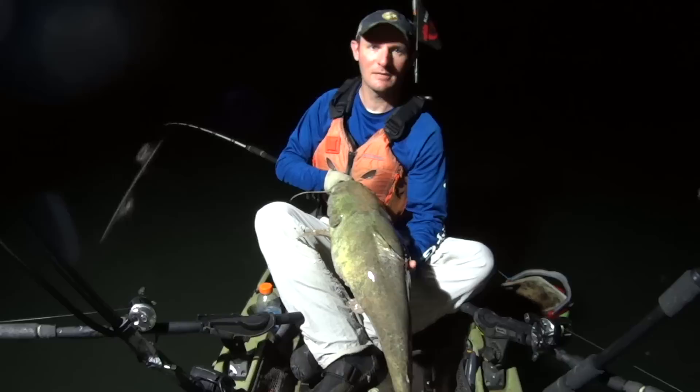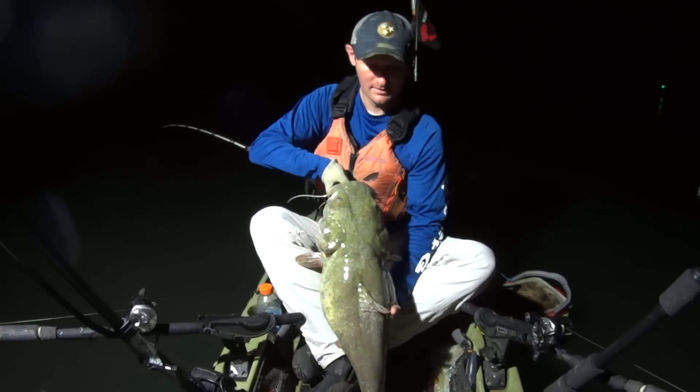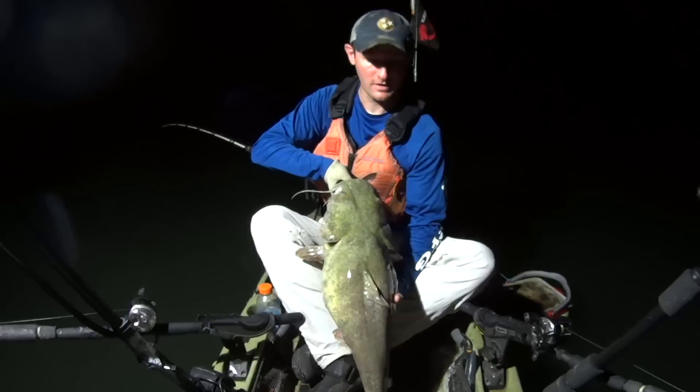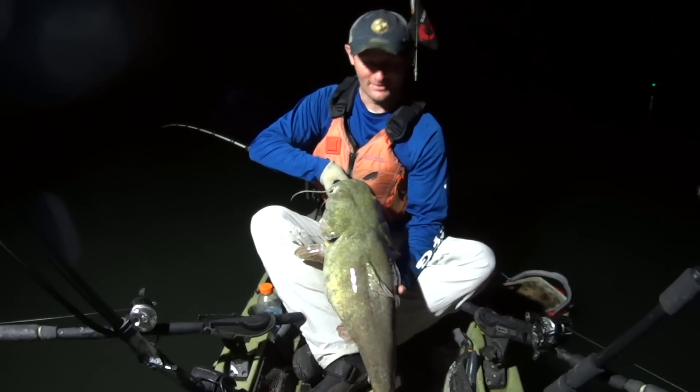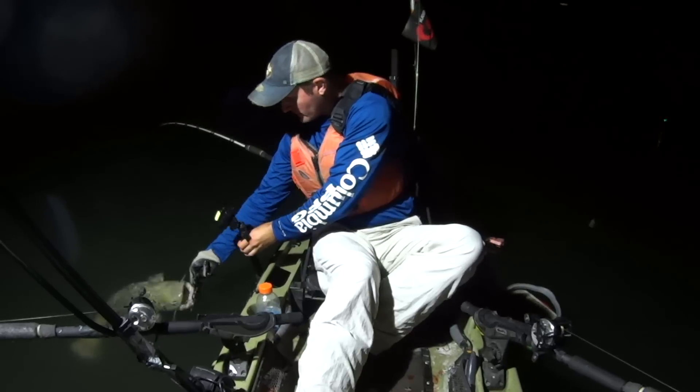People tell me all the time you can go and catch him on live bait, but yet I come out here and catch him on cut bait all the time. The fresher the better with the cut bait. All right, let's let him go. Bye, Mr. Flathead.